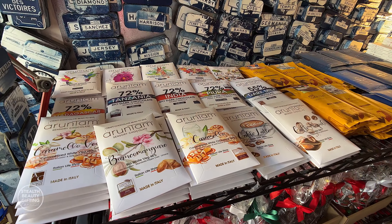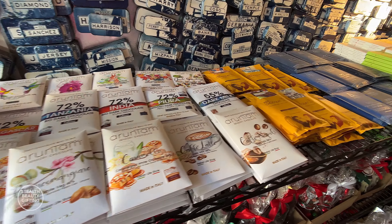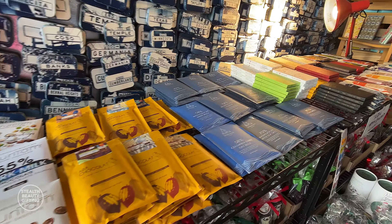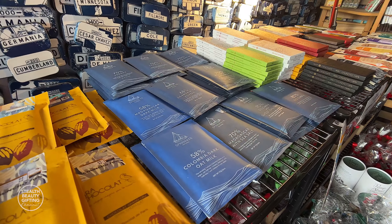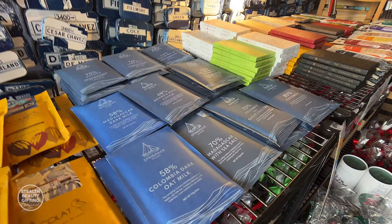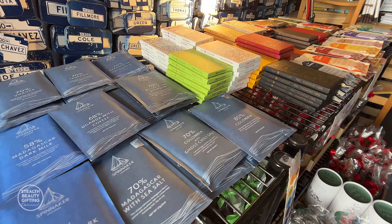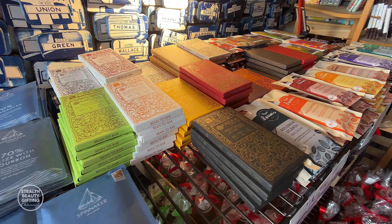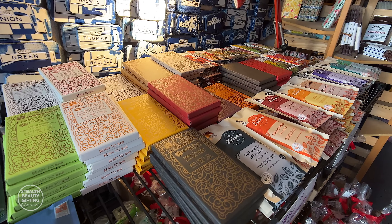Looking at now is what I call the new table. These are lines of chocolates that are relatively newly introduced to the store or newly restocked — they had maybe been gone for a while and are back. These are all new bars. You're looking at bars from Italy, from France, from Washington State, from Sonoma County, from England on this table in particular.